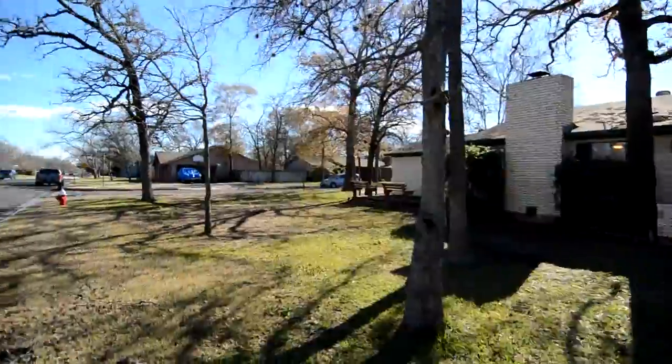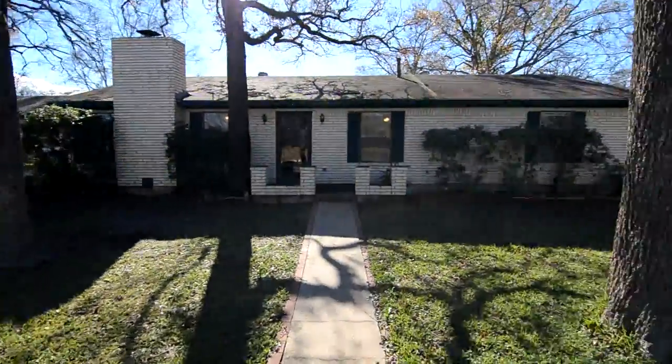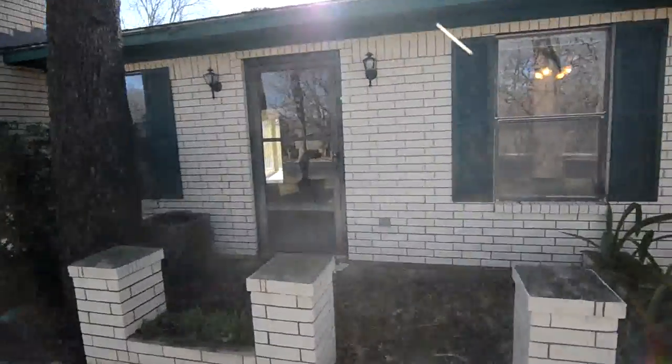This is a nice home on the outside here. You can see it's on a corner lot. The street that the garage faces is a cul-de-sac, so there's not much traffic going by. Come on in and let's just take a look — we're going to walk through this home.